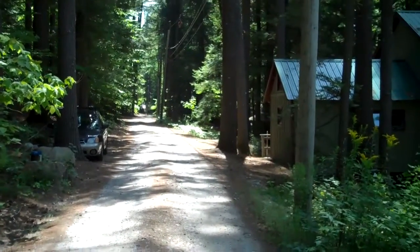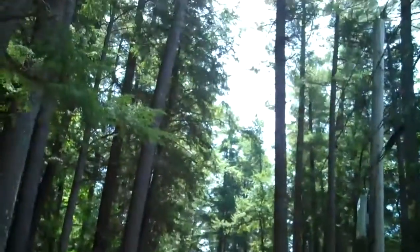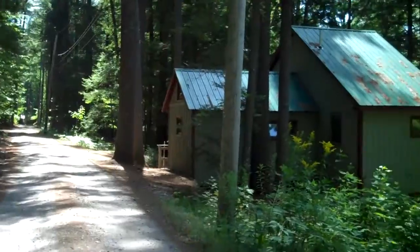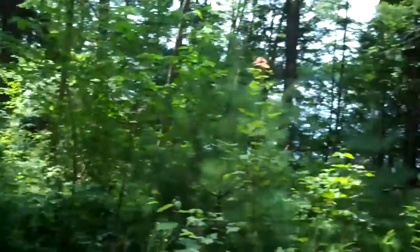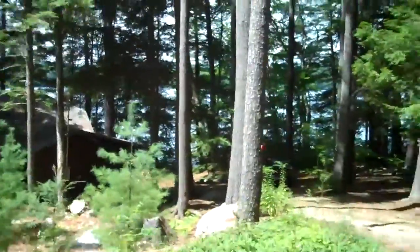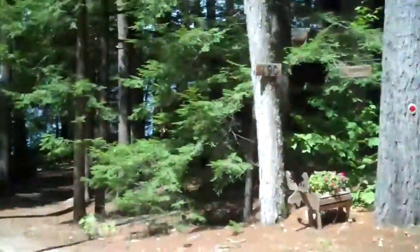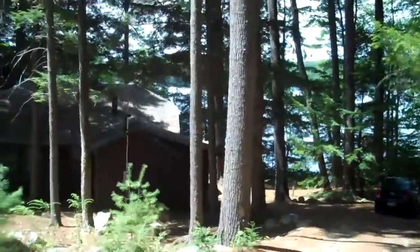Hello, greetings from Bridgeton, Maine. We have a beautiful Saturday blue sky. Chris asked me to shoot this video for you. We're doing a couple of house projects — my parents are at their cabin — and he wanted me to shoot this video so maybe you could give an opinion. This is where my parents' cabin is. It's a private road in a little town about an hour away from Portland, Maine.